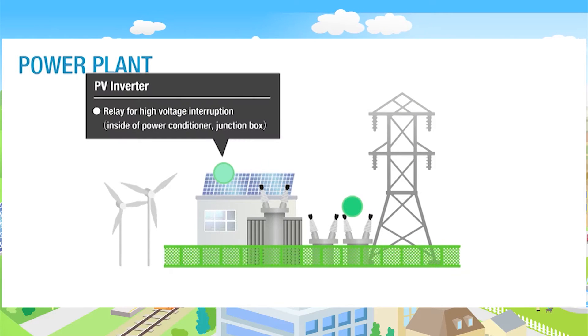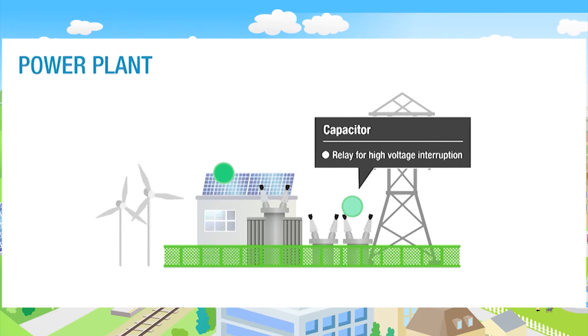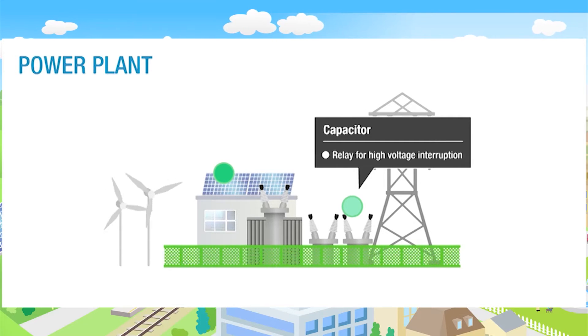Omron DC power relays meet ambient operating temperature specifications for automotive applications, making them ideal for use in electric, fuel cell, and hybrid electric vehicles.